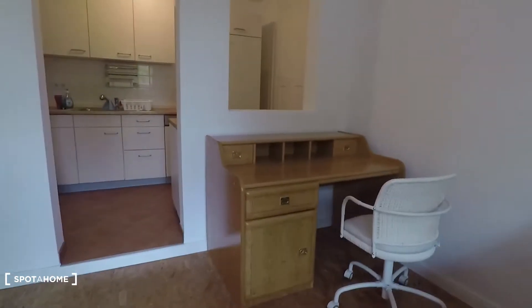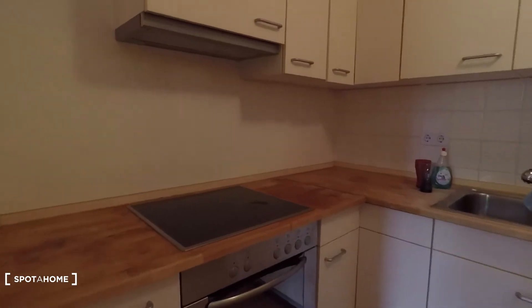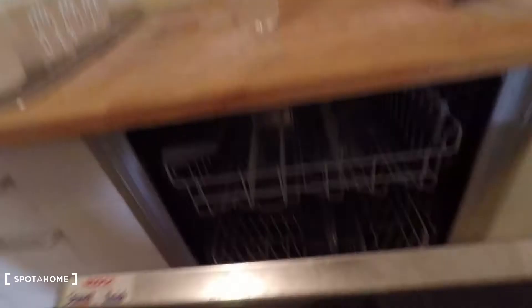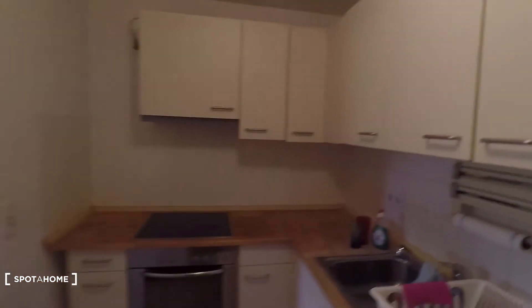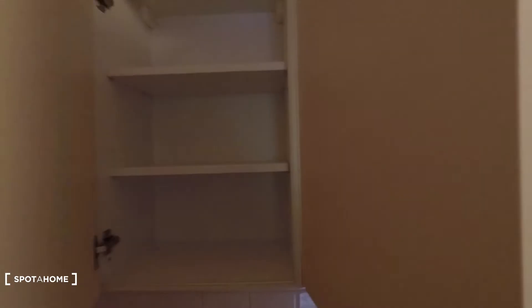From here you have access to this totally equipped kitchen. Here you have an electronic oven, sink, dishes, and that's the dishwasher. Here you have fridge and freezer right there. Everything is included in the apartment — you have cooking utilities and storage space here.